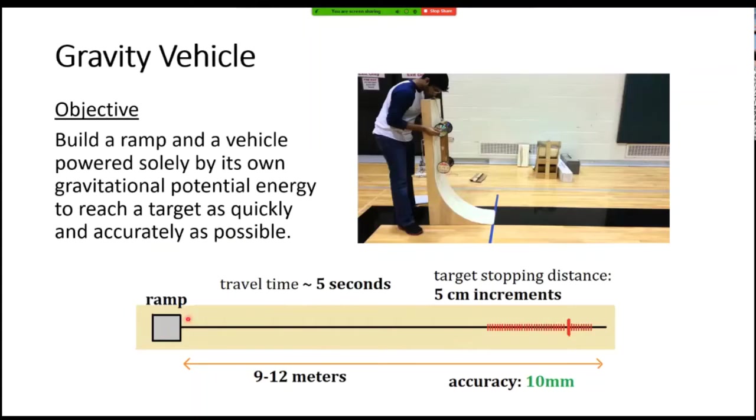This is the top view of the track floor. Your cart rolls down from here and travels along the track. There are increments at which event supervisors can choose where your vehicle must stop, somewhere between 9 to 12 meters from the ramp. You have to fine-tune the vehicle to stop at that distance — and those are five centimeter increments. The winning teams typically have an accuracy of 10 millimeters, which is a one-part-in-a-thousand error.